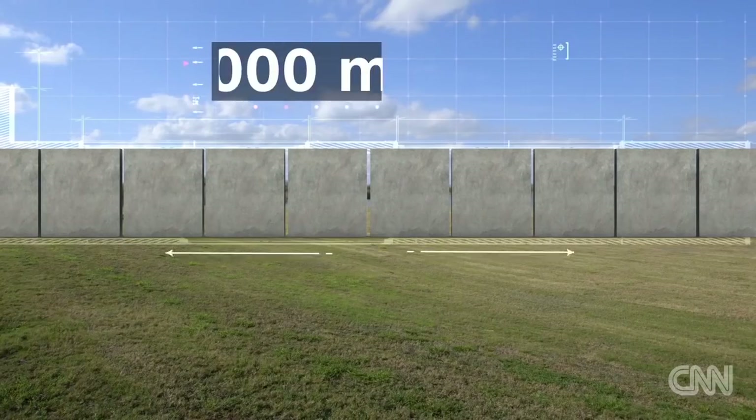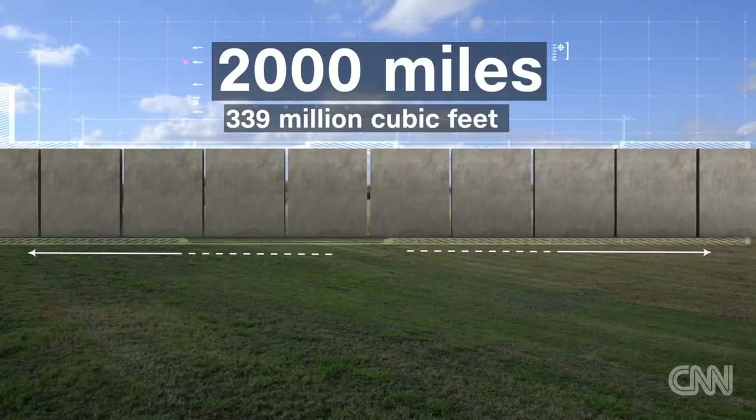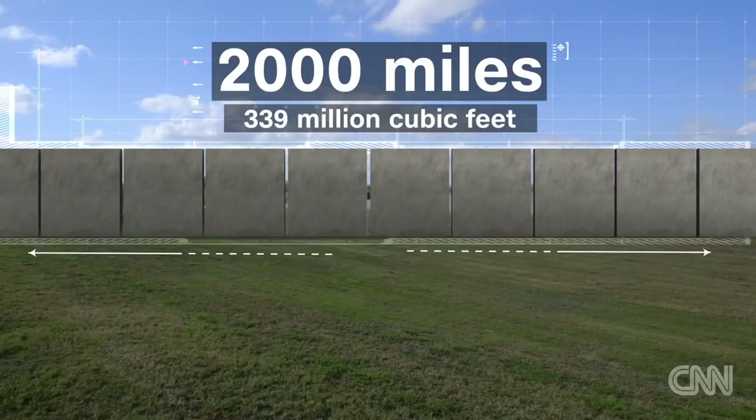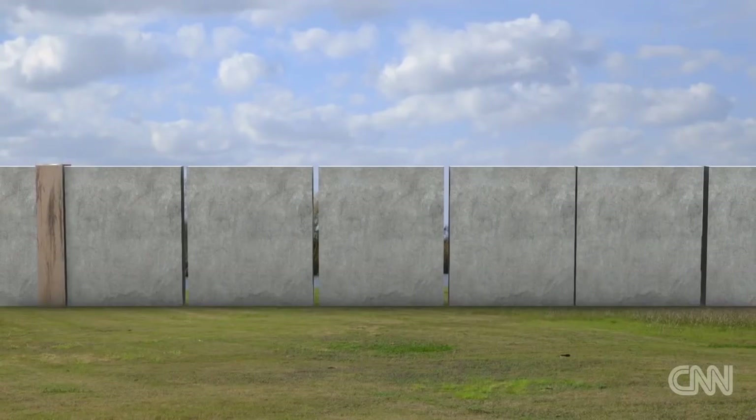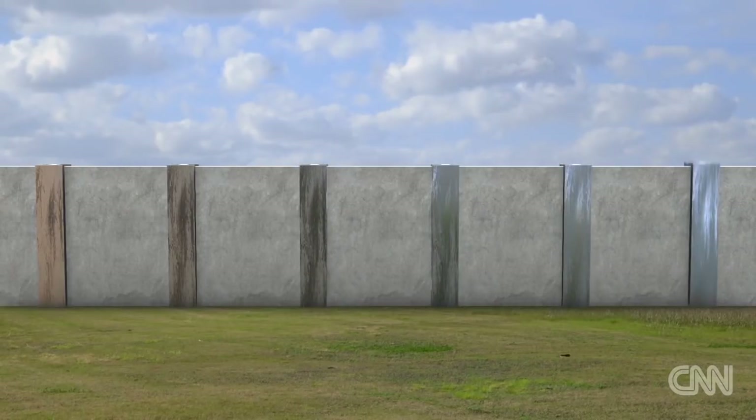That wall would be stretching some 2,000 miles, and our expert says it would require 339 million cubic feet of concrete — and that's just for the panels. You're also going to need reinforced steel, at least 5 billion pounds.